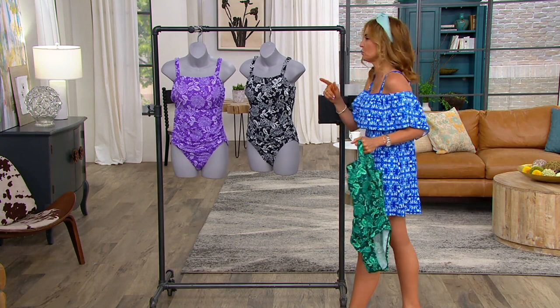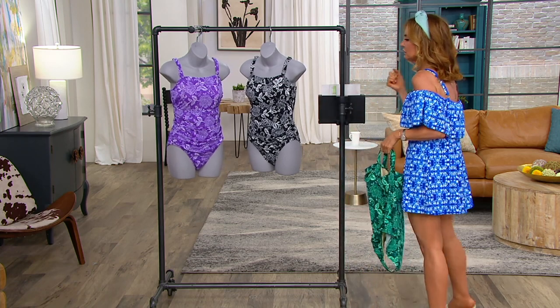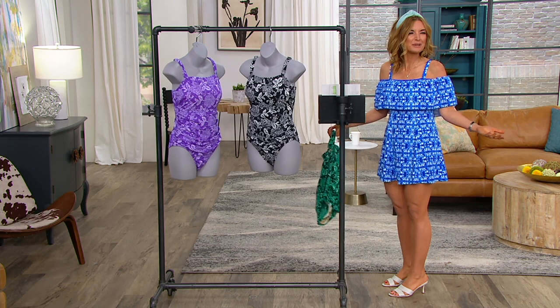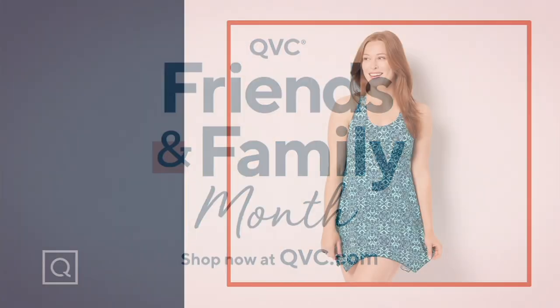Mike looked up synonyms for cute — endearing, adorable, lovable, sweet, lovely, delightful, darling. But wait, I'm describing Gary, not bathing suits. Well, it still works. We love Gary so much.